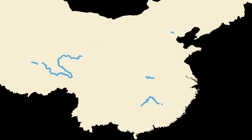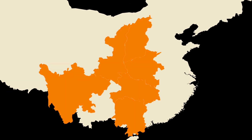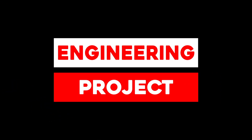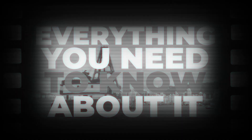Spanning four river basins, three megacities, and six provinces, this mega water project is one of the biggest engineering projects in history. And in this video, we tell you everything you need to know about it.